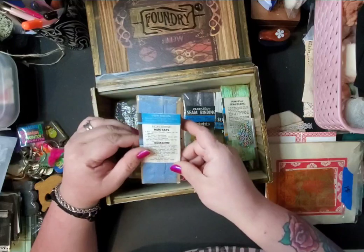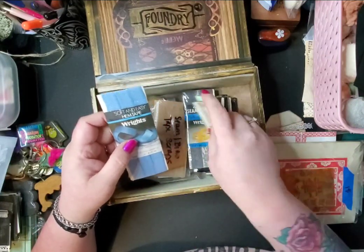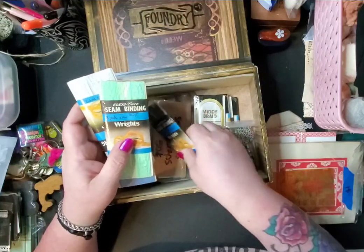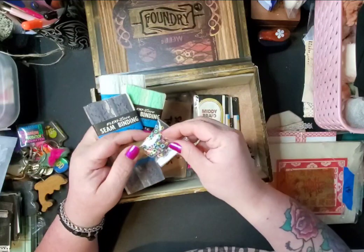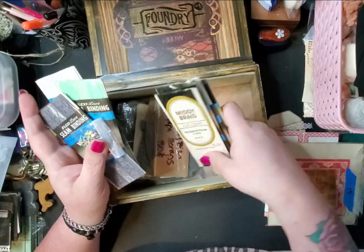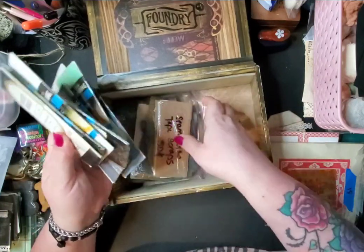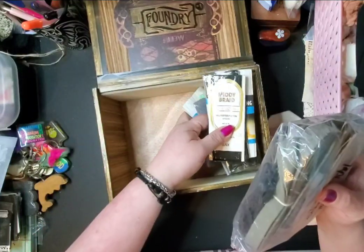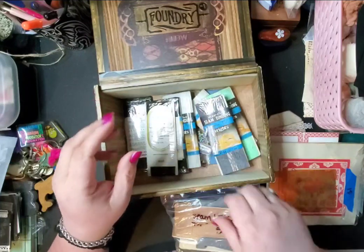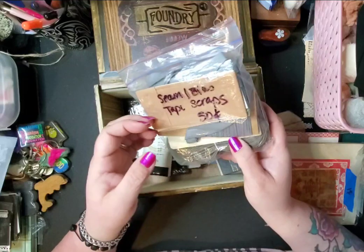I found some seam binding for cheap, so I got a bunch of different kinds — some lacy ones. I found some mini brads or mini eyelets, and another set of mini eyelets. Got some more seam binding here, and then this was a bunch of seam binding scraps of different kinds, so I got that as well.